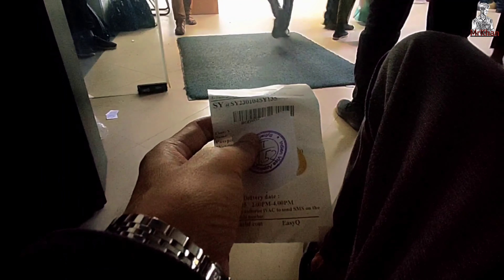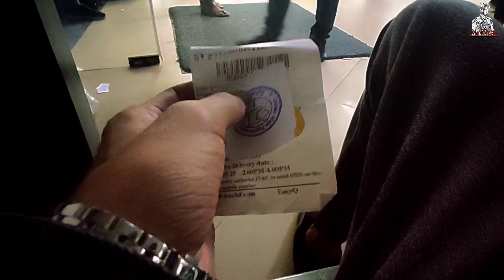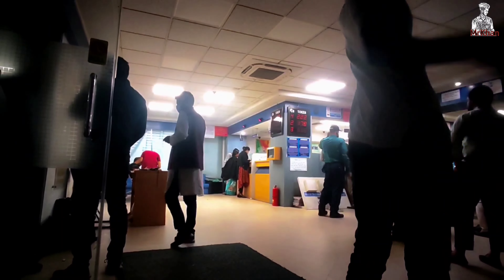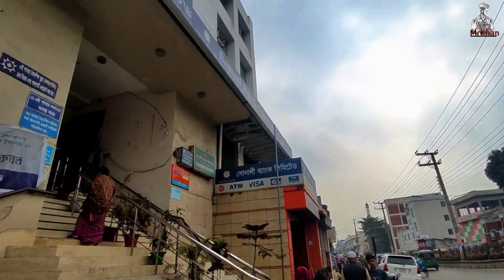After one month, the Indian Visa Center sent a message to collect your passport. Then I collected my passport. I have a single entry visa with multiple visa application documents submitted.